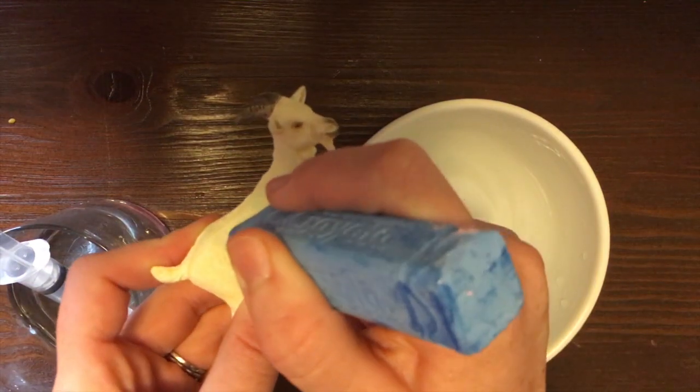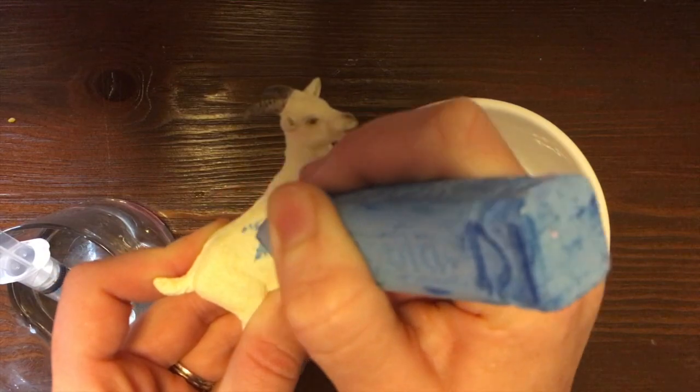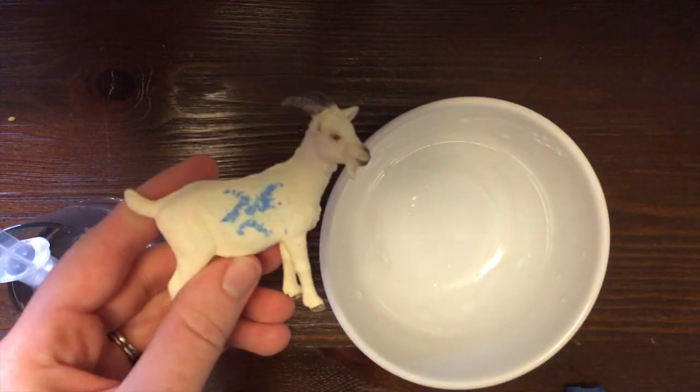You could also use a dinosaur, a My Little Pony — something like that with a hard surface on it. Then give the child a piece of chalk and help them think about, if they're getting a flu shot, what do you think the flu looks like? So for this, I'm going to draw a sad face — kind of a mean face — because I think the flu is no fun. So we have our flu goat.